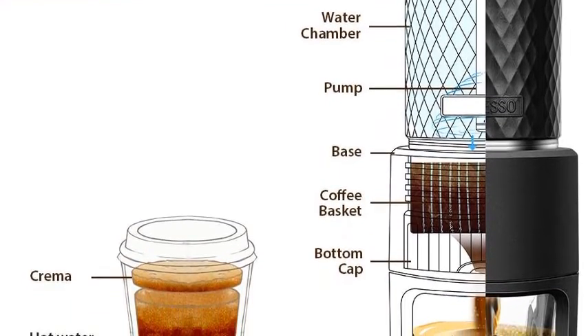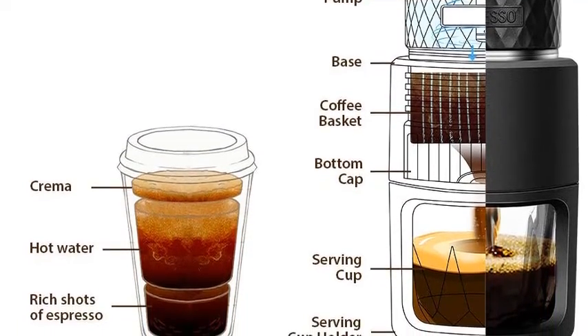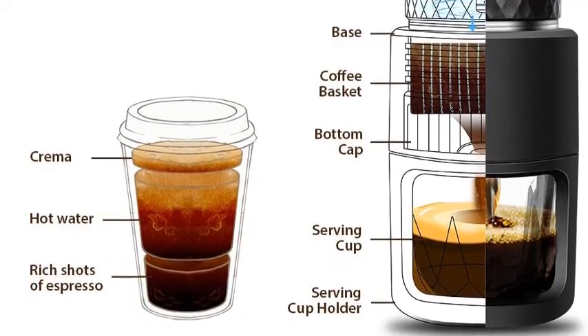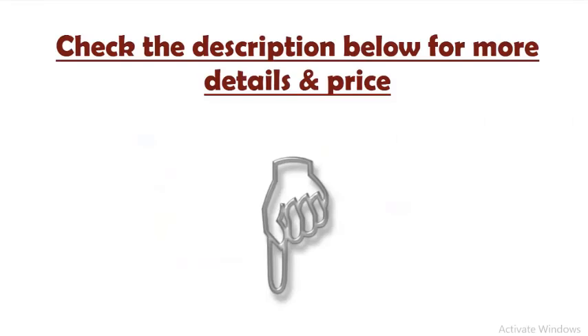This is a unique portable coffee maker that doesn't require any electricity to produce the perfect cup of espresso. You can brew your own coffee easily and manually with this portable espresso maker. Note: please stop pumping and check if the bottom cap is locked when you find it hard to pump. Check the description below for more details and price.